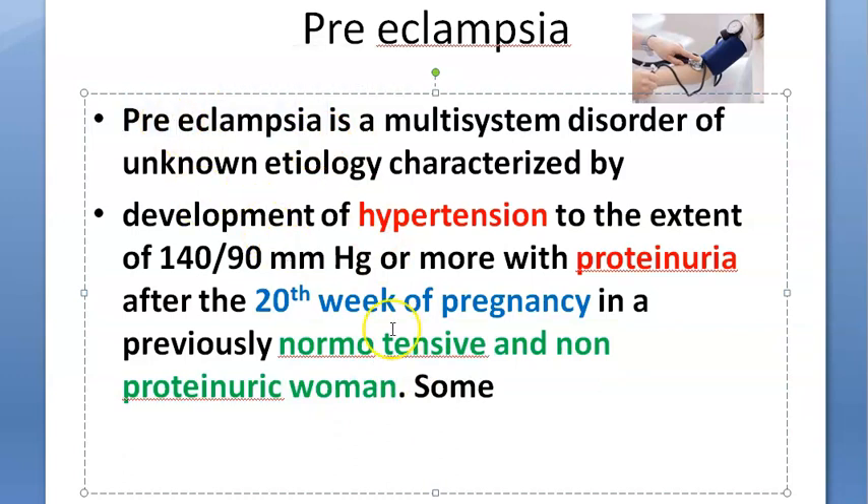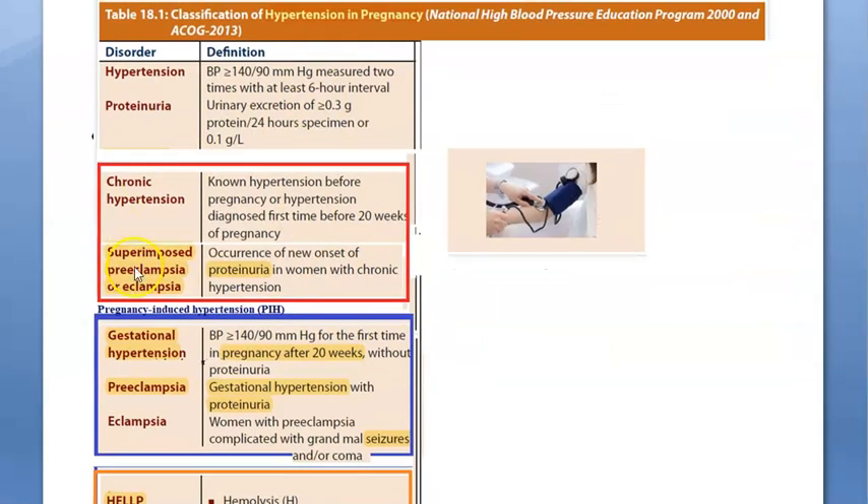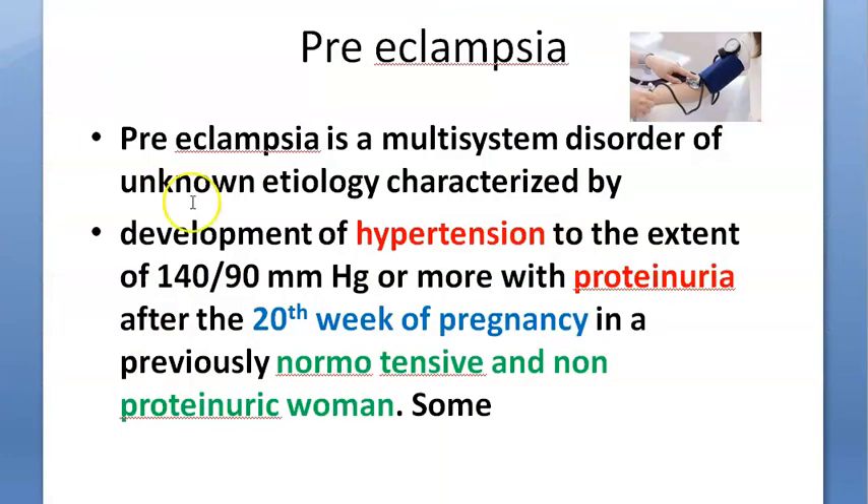In the classification: if she is having hypertension with proteinuria, it becomes preeclampsia. If she has all this with seizures, it becomes eclampsia. If she had hypertension before the pregnancy and is now getting proteinuria, that becomes superimposed preeclampsia.